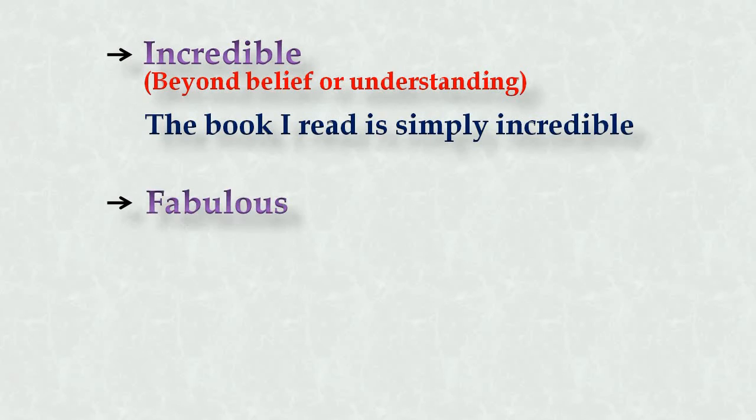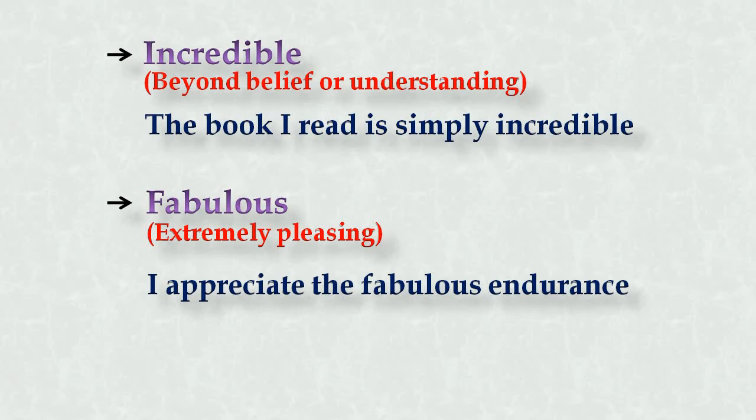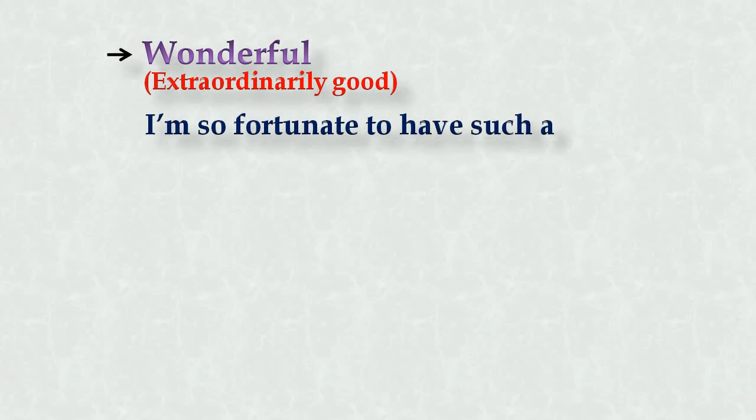Let's look at the second synonym: fabulous. It means extremely pleasing. Example: 'I appreciate the fabulous endurance of the marathon runner.' Number three: wonderful. It means extraordinarily good. Example: 'I'm so fortunate to have such a wonderful family.'